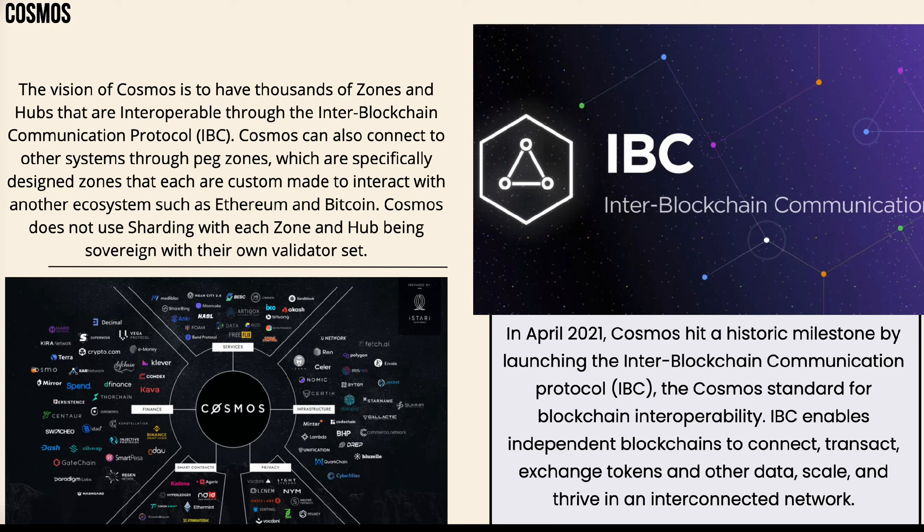Cosmos can also connect to other systems through peg zones, which are custom-made to interact with ecosystems such as Ethereum and Bitcoin. Cosmos does not use sharding — each zone and hub is sovereign with their own validator set. Cosmos has done an amazing job growing dApps within their network. In April 2021, Cosmos hit a historic milestone by launching IBC, the Cosmos standard for blockchain interoperability, enabling independent blockchains to connect, transact, exchange tokens and other data, and thrive in an interconnected network.